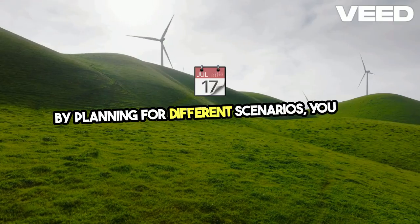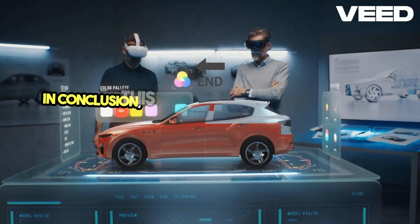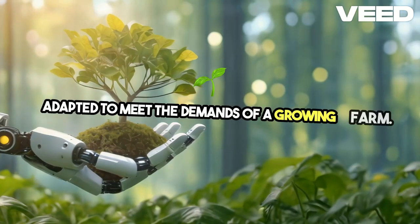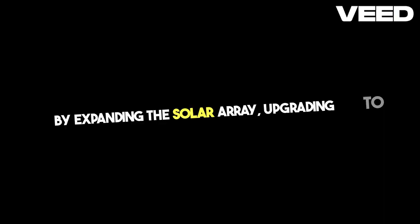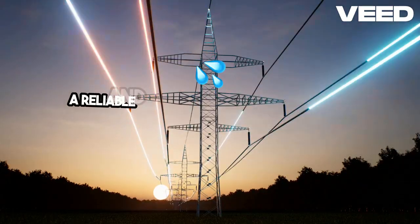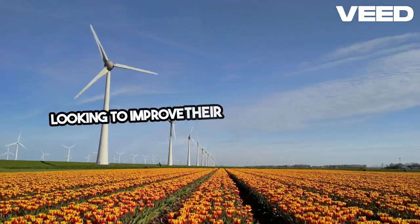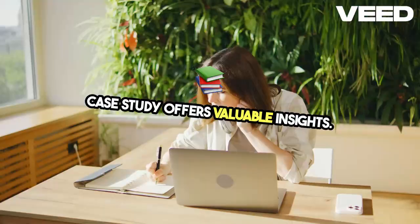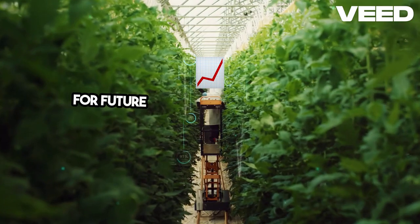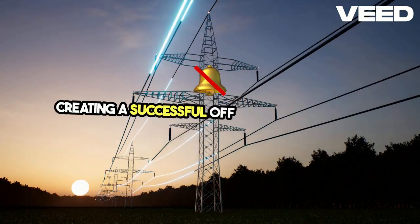By planning for different scenarios, you can ensure that your water supply remains consistent and reliable, no matter what challenges arise. In conclusion, this upgraded solar water system is a powerful example of how off-grid technology can be adapted to meet the demands of a growing farm. By expanding the solar array, upgrading to a more powerful pump, and incorporating both gravity-fed and backup pressurized systems, the farm now enjoys a reliable and efficient water supply. For those considering off-grid living or looking to improve their current systems, the principles demonstrated here — planning for future growth, integrating reliable backups, and using energy-efficient technologies — are key to creating a successful off-grid water system.